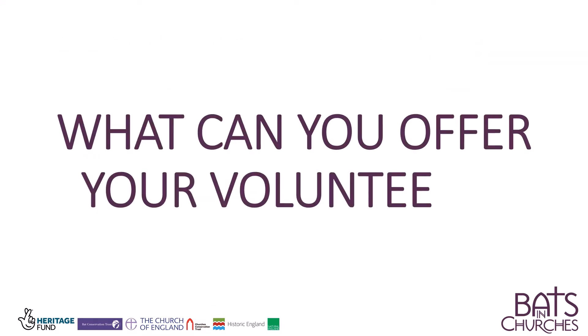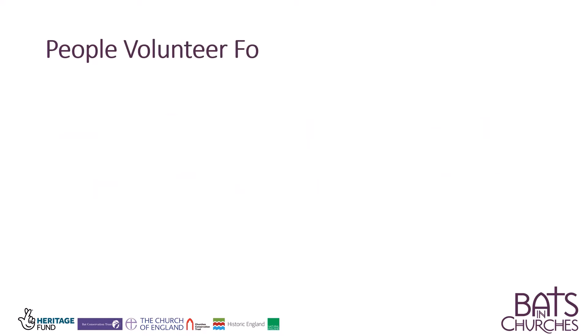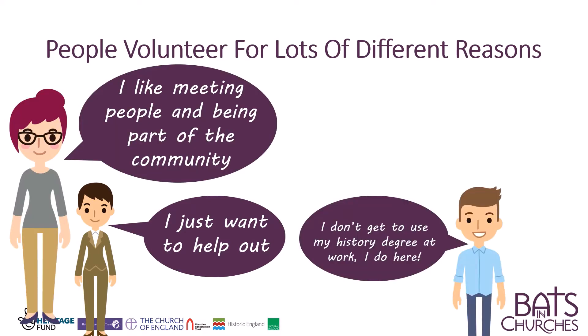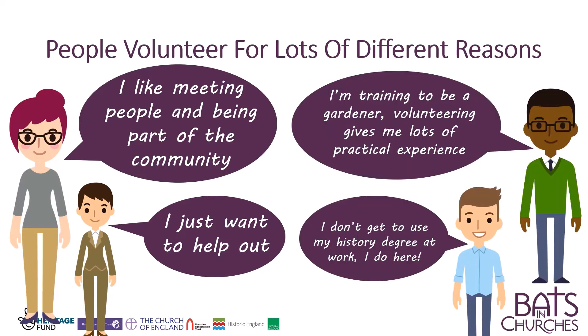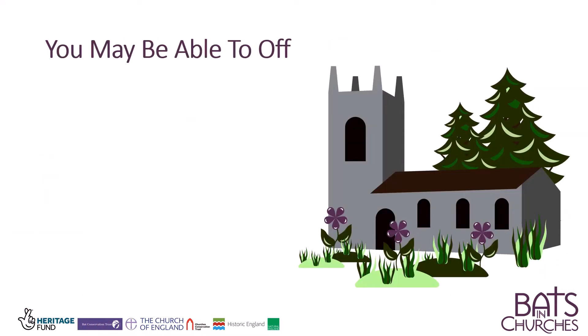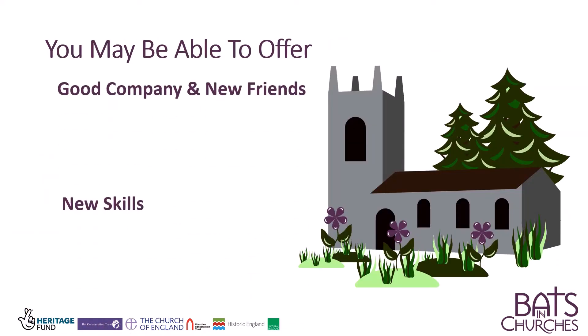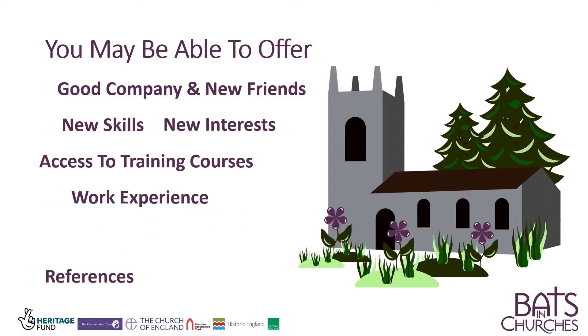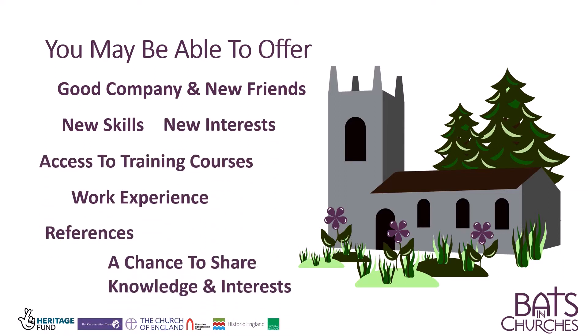What can you offer your volunteers? People volunteer for lots of different reasons. You may be able to offer good company, friends, skills, training courses, knowledge, references, or interests.